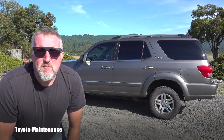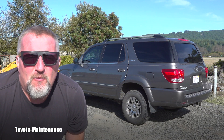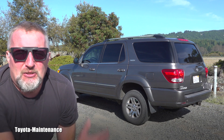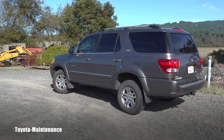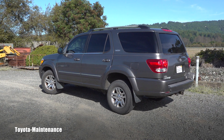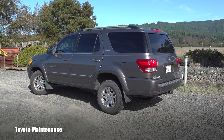Hello friend, welcome back to the Toyota Maintenance YouTube channel. This is a hard video for me to make because I will reveal something bad about this wonderful 2005 Toyota Sequoia. Talking bad about her breaks my heart because she's one of the best and most reliable vehicles we have ever owned.